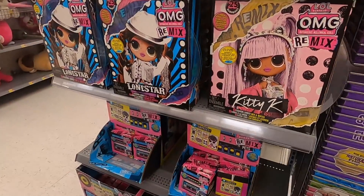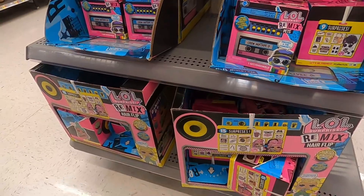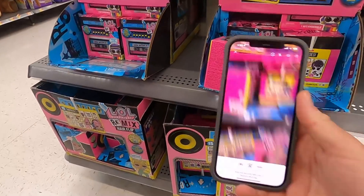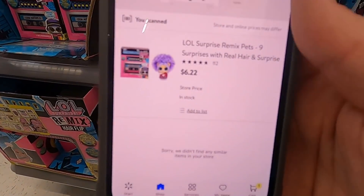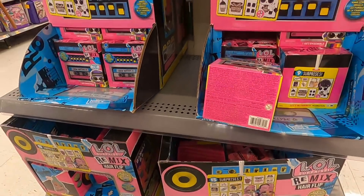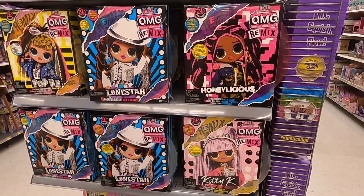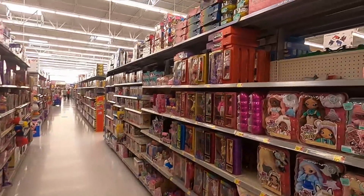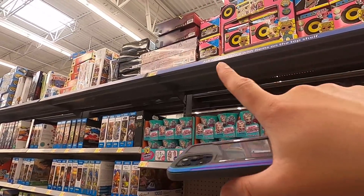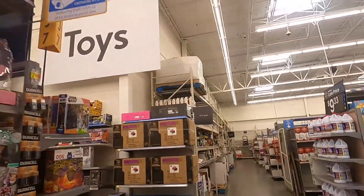These LOL things down here are on sale too, although I can't sell them on Amazon. Just to show you guys — they're $6.22, normally $12.44. If you like LOL toys, keep an eye out and scan those to see if they're on sale. It looks like there's a ton of them because they're putting all the discontinued clearance stuff up top, so those are probably on sale too.